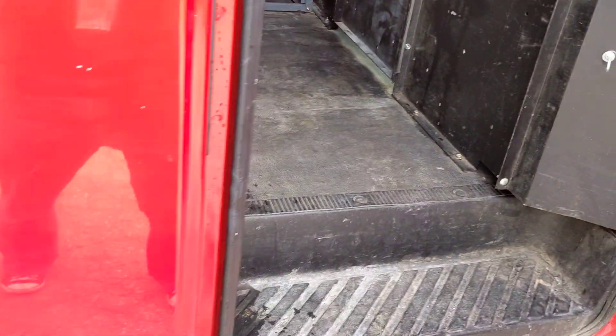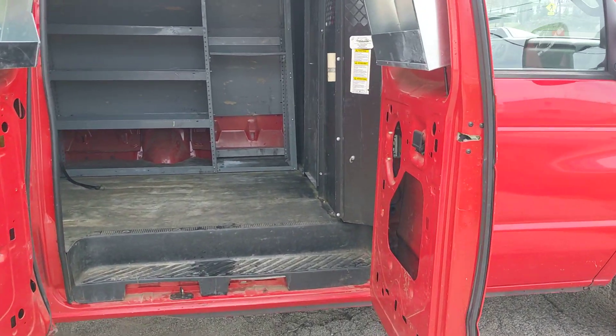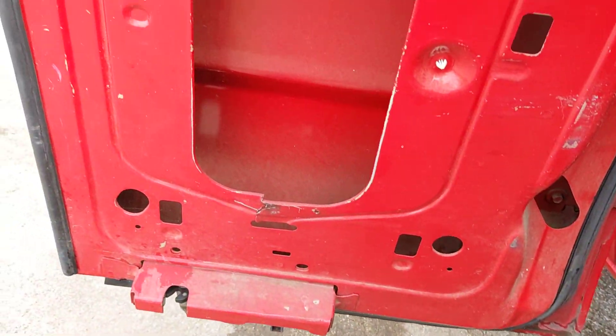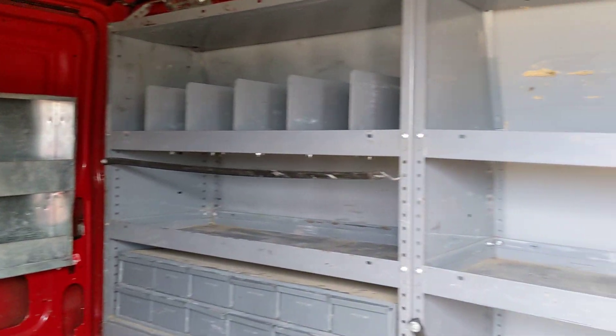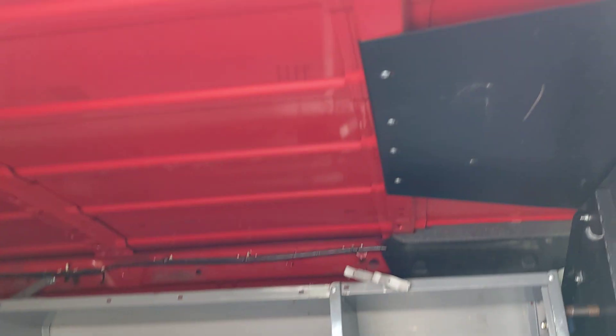Now we'll take a look at the cargo area. I'll show you these doors — got some shelving, a little bit more shelving, more places to put tools and equipment. Fluid looks pretty good and so does the ceiling.